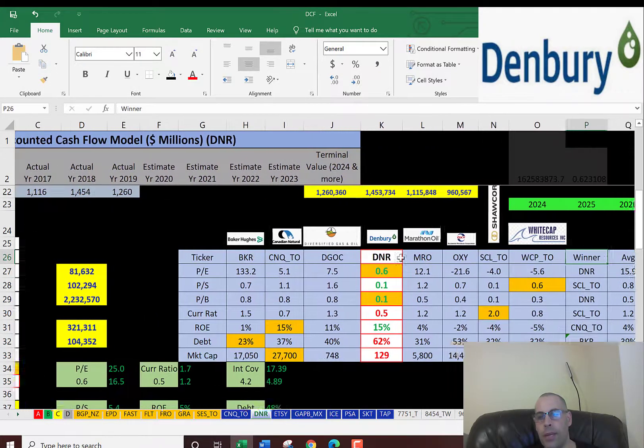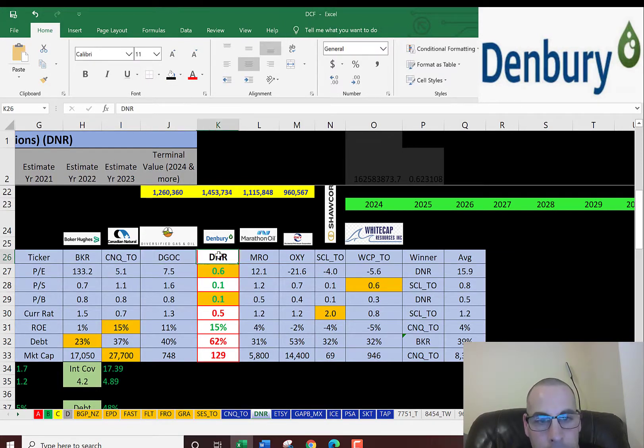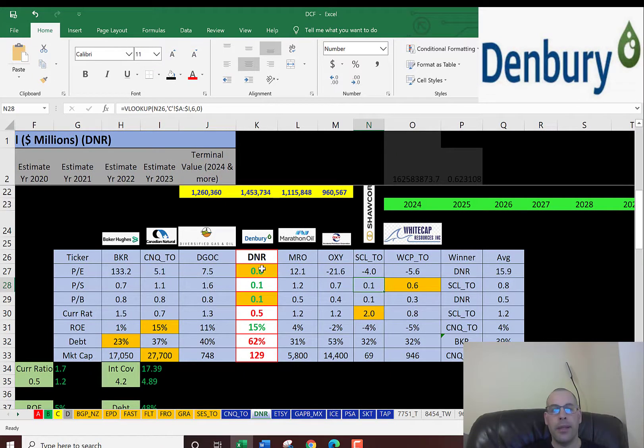The best way to look at ratios is to compare them to similar companies. I've done videos on Baker Hughes, Canadian Natural Resources, Diversified Gas & Oil, Denberry, Marathon Oil, Occidental Petroleum, Shore Core, and Whitecap Resources. Denberry has the best price to earnings ratio and price to book ratio of all these companies, so the ratios don't look bad. That's why a novice investor may be fooled that this company looks really attractive — but it's not. A quick Google search will reveal they are most likely headed to default.